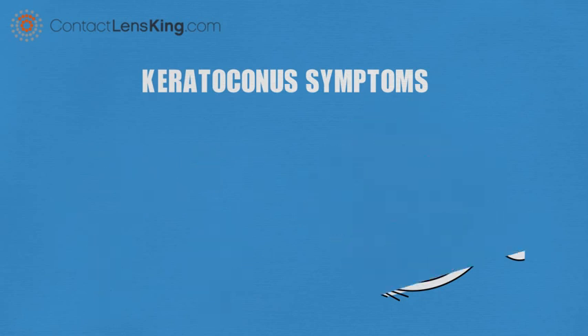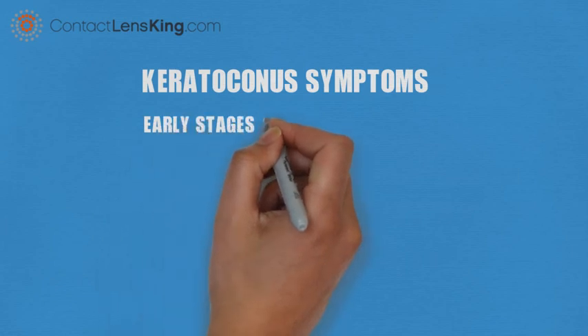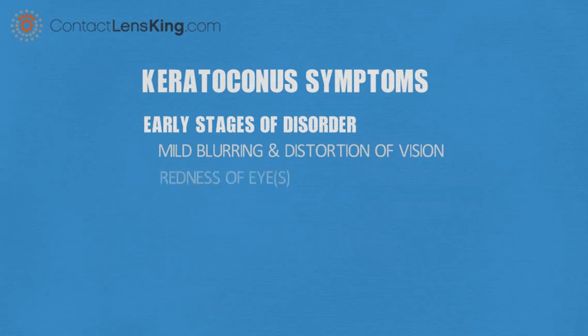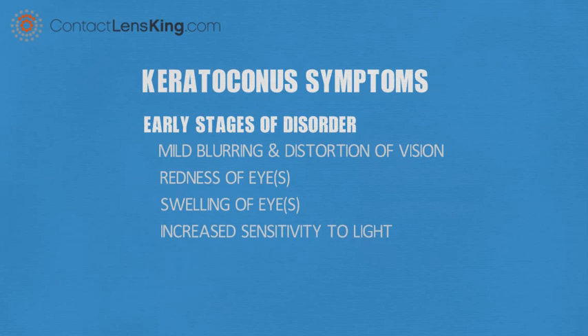During the early stages of the disorder, a person may experience the following symptoms: mild blurring and distortion of vision, redness of eye, swelling of eye, and increased sensitivity to light.